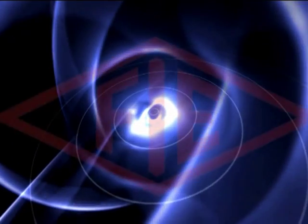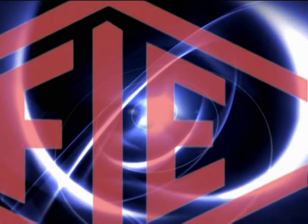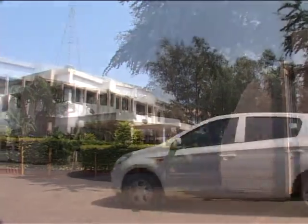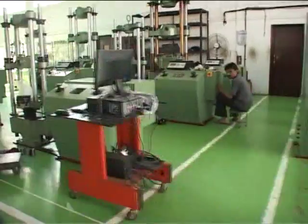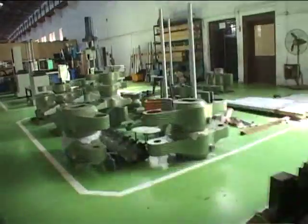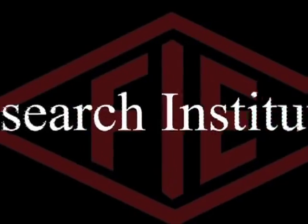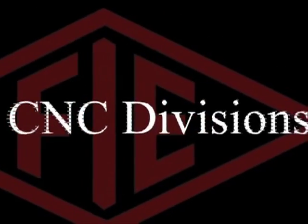Fuel Instruments and Engineers Private Limited — creating test machines to improve the efficiency of your machines. FIE, a Kolhapur-based company, has grown since its inception in 1953 to emerge as a leader in the testing machine sector, developing a variety of machines for research institutes, carburetor manufacturers, CNC divisions, and forging divisions.